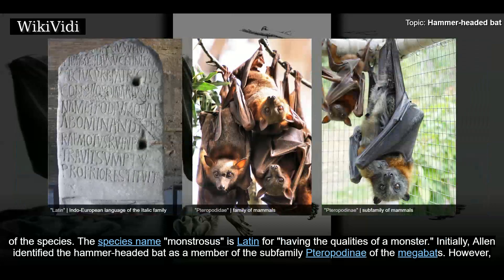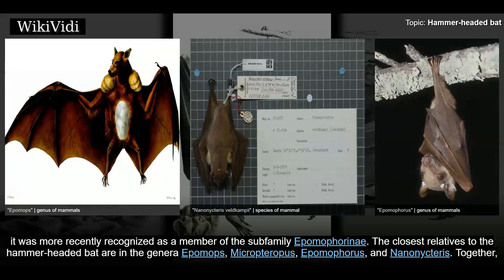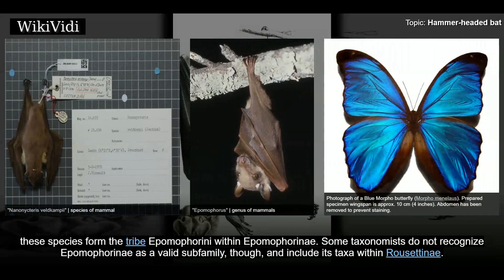The species name Monstrosus is Latin for having the qualities of a monster. Initially, Allen identified the hammer-headed bat as a member of the sub-family Terrapodony of the megabats. However, it was more recently recognized as a member of the sub-family Epomophorony. The closest relatives are in the genera Epomops, Micropteropus, Epomophorus, and Nanopteryx, forming the tribe Epomophorony. Some taxonomists do not recognize Epomophorony as a valid sub-family and include its taxa within Rousetony.